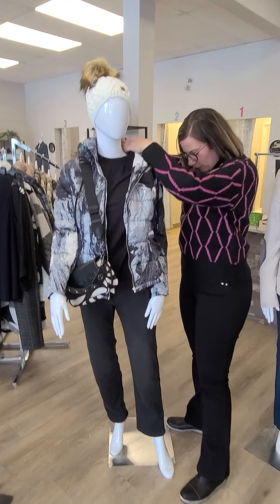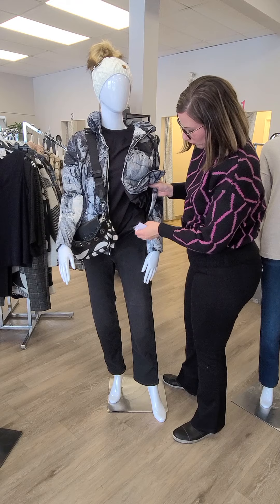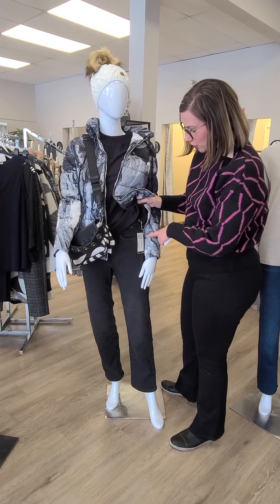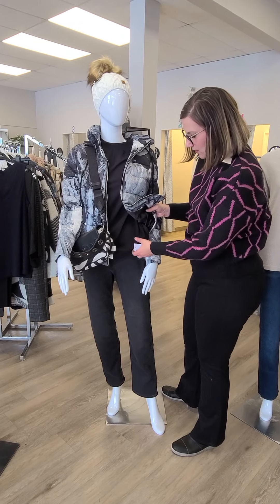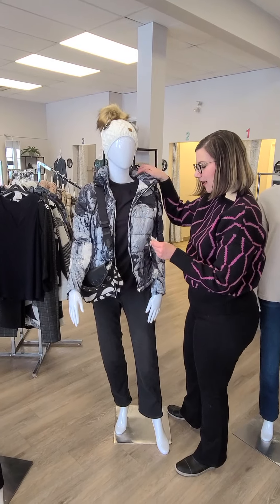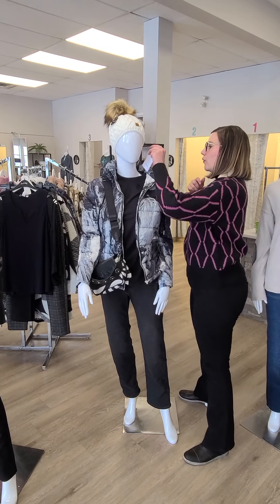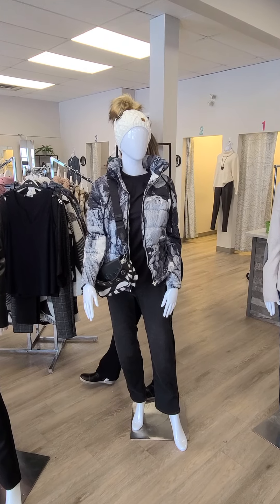The pants we're looking at here are the denim from Tribal — these are the high-rise slim straight. I showed it to you in the blue earlier; this is the black for $169. This is the shorter inseam — the 30-inch inseam. And that pleated neck top, by the way, is $94. Really easy to wear, super soft and stretchy as well.